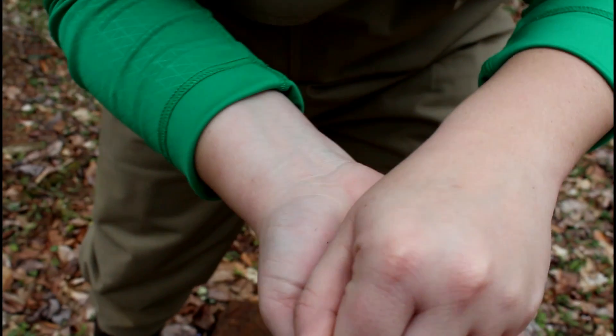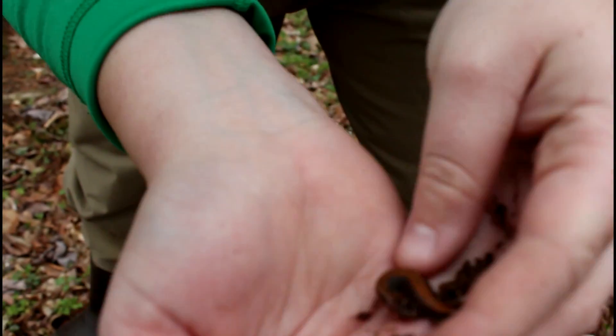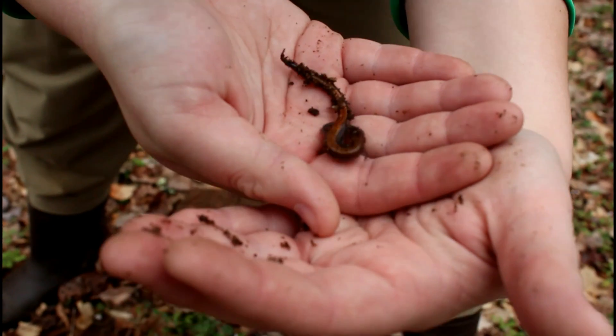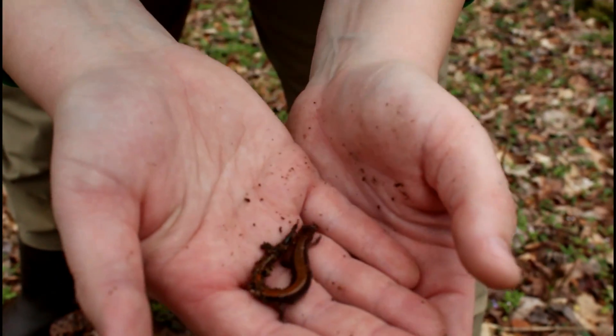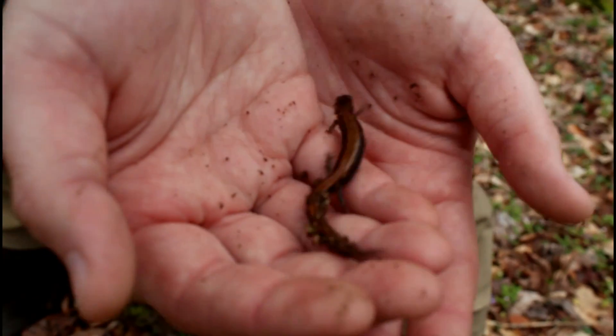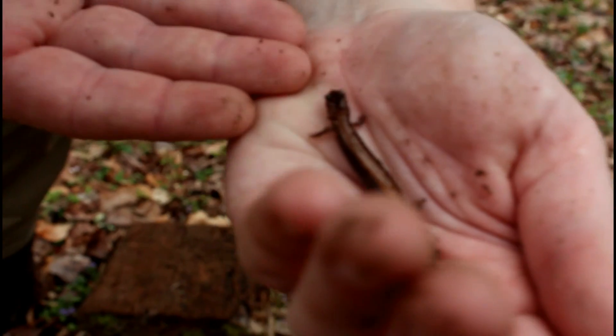You know they're redback salamanders because down their back they are red. He's a pretty little gal, isn't he? And these live in moist habitats like this.